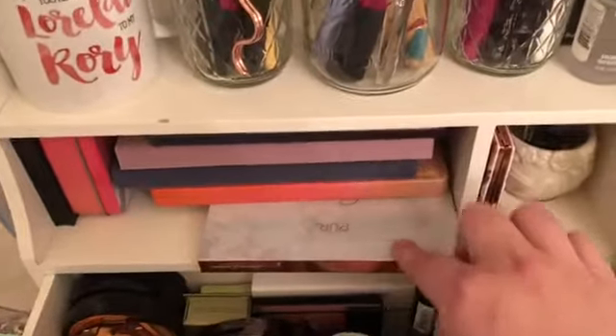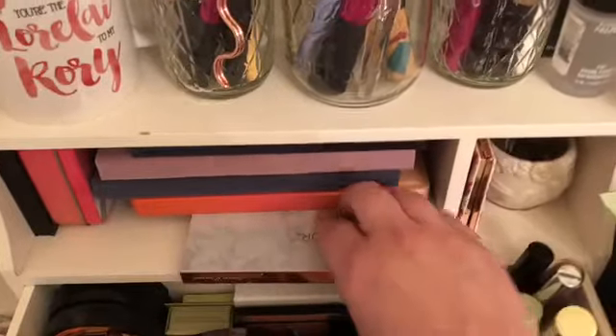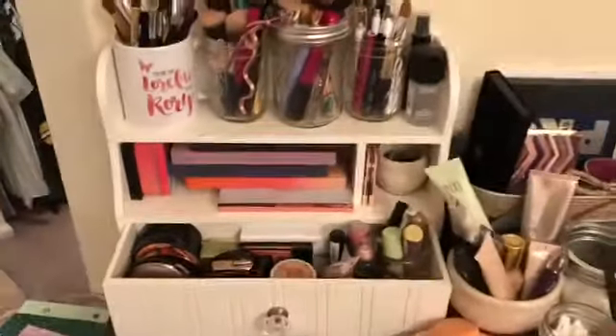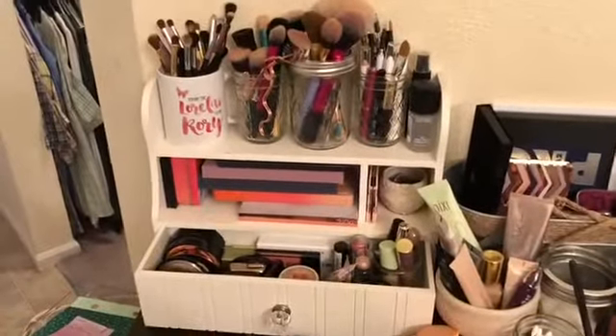We've got the Sweet Peach palette — say that three times fast — and then we've got the Pure palette; this is the Soiree Diaries that came in my very first Boxycharm, so I was rather impressed.